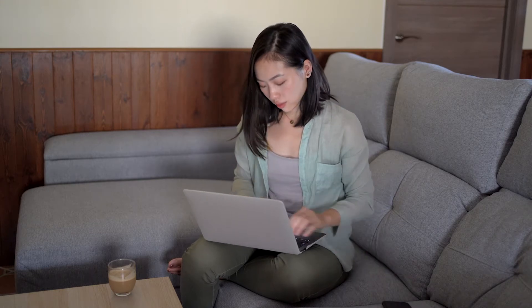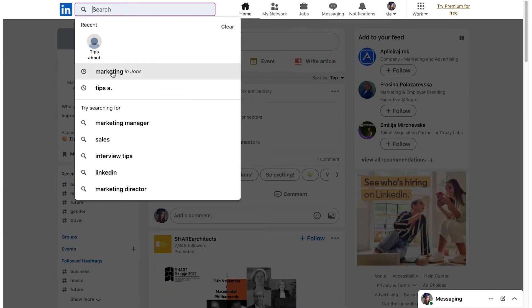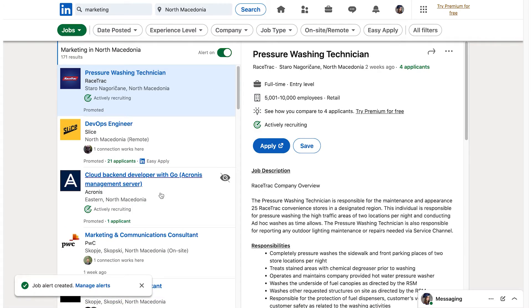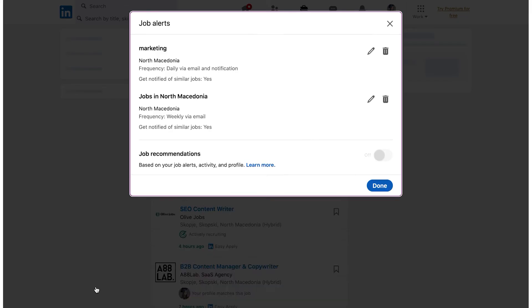If you're using LinkedIn from your laptop or computer, follow these steps. From the home page, search for a job on LinkedIn. At the top of the search results page, toggle the job alert switch to create alerts on your last search criteria. A pop-up will appear in the create search alert section.